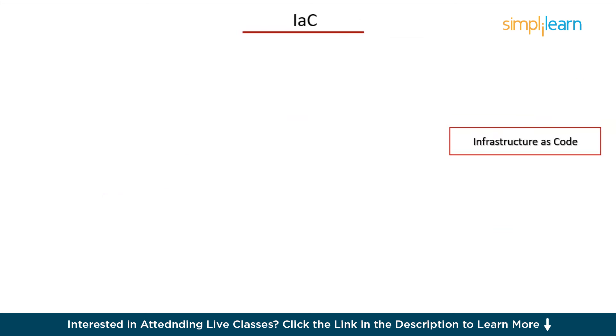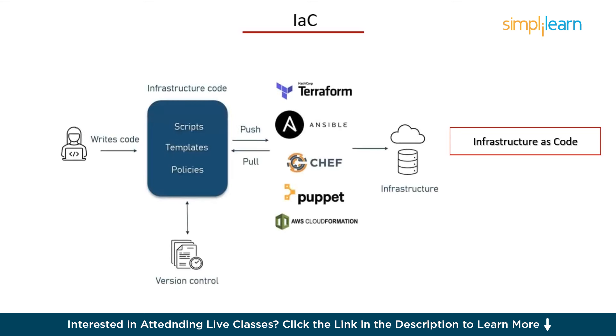Next, you need Infrastructure as Code, or IaC, which is a game changer. Infrastructure as Code is a way to set up and manage computer resources like servers and networks using code instead of doing it by hand. You write scripts that describe what you need, and tools like Terraform or Ansible read these scripts and set everything up automatically. This means you can version control your infrastructure just like your application code. Key benefits include consistency — ensuring environments are identical — scalability — easily replicating environments across multiple regions — and version control to track changes over time. Start by writing simple Terraform scripts to provision resources, or use Ansible to automate configuration management.